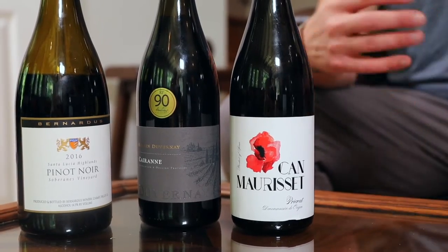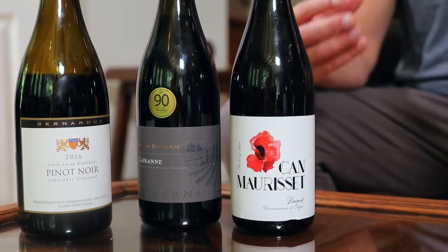Hey, what's up everybody? So September 2021 is WTSO's 15th birthday anniversary, and they've asked me to roll out a few fun weekly tastings just to celebrate. For these specials, we're mashing up wines from prior tastings so that we can look at them from a different perspective. You can consider these as sort of a remix of our greatest hits.